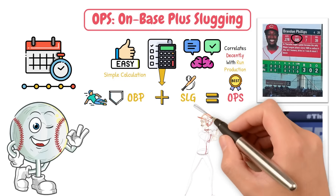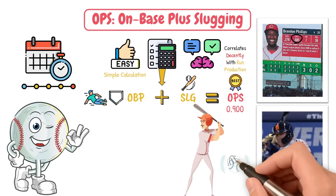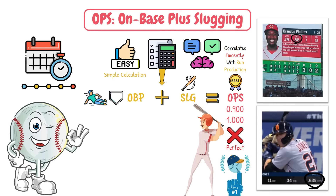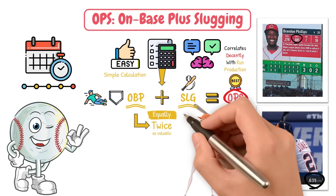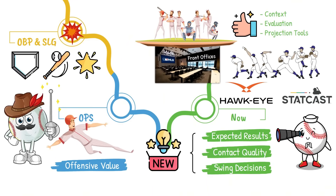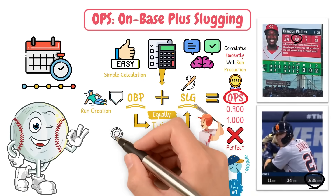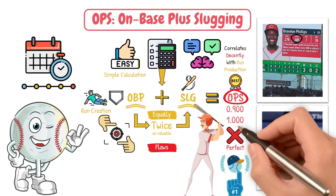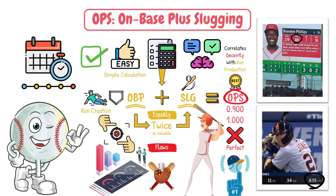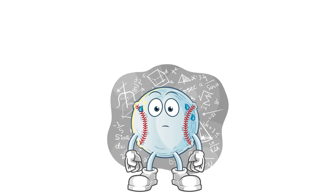For a scale, hitters over a .900 OPS are considered great. Over 1.000, we're talking about the best of the best. But it's not perfect. OPS weighs OBP and slugging equally, when OBP is actually about twice as valuable as slugging in run creation. It also inherits some of the flaws of OBP and slugging individually. So while it is a great quick snapshot, it's not perfect. Still, it is one of the easiest-to-calculate stats to bridge yourself into baseball analytics.